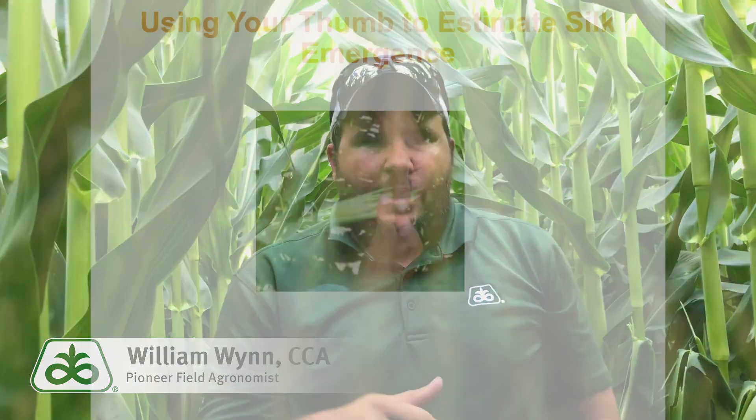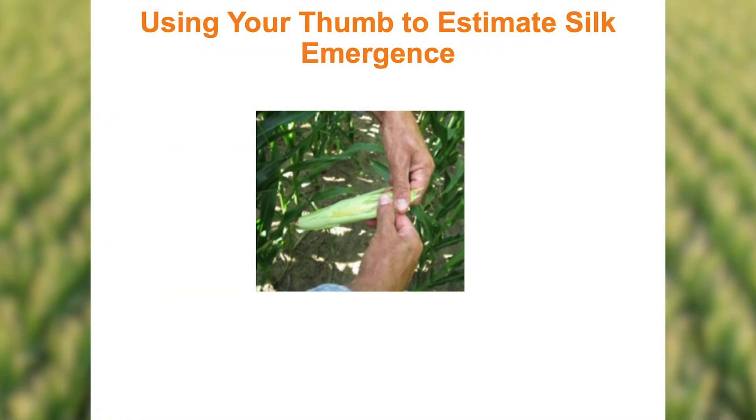Another rule of thumb you can use is by pulling an ear shoot. Your thumb is about the width of an inch. On the bottom of the ear shoot, you'll see a little cob with silk on it. Where that silk stops, take your thumb and go all the way up the ear shoot to the very end — every thumb width is a day, because theoretically your silk will elongate an inch every day. It could be a little more or less depending on temperature, but an inch is a nice rule of thumb that will get you really close.